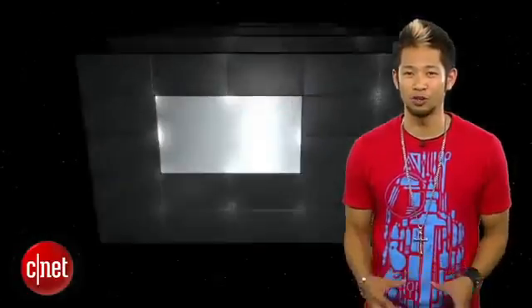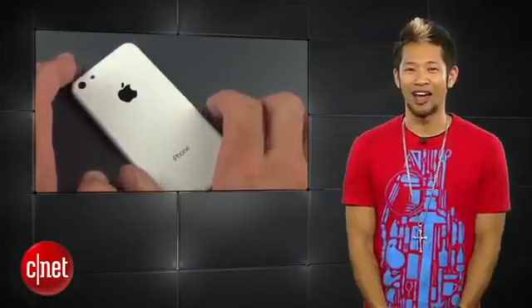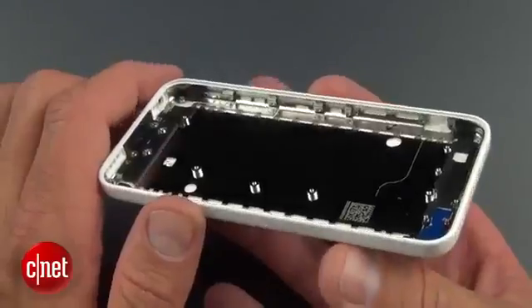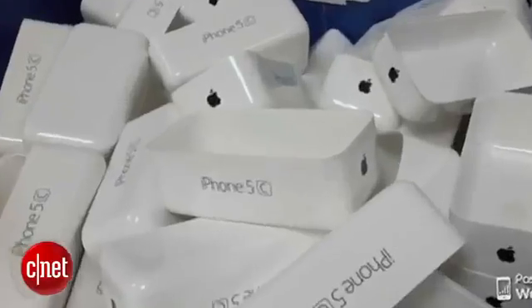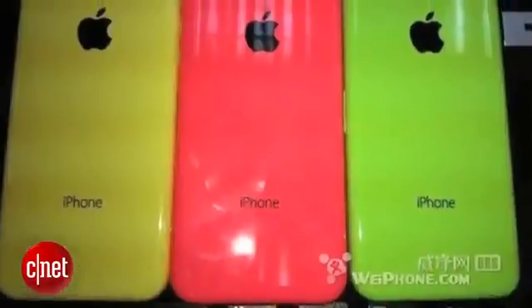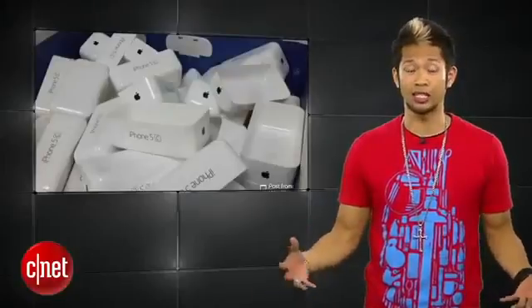Earlier in the week, the Apple product you couldn't avoid hearing about was the rumored low-cost iPhone 5C. With images and hands-on videos everywhere, that's the name being thrown around after an image posted on Chinese website Weifone appears to show plastic retail packaging with the name iPhone 5C. We've seen all the rumored color options for this low-cost iPhone, so the C might logically refer to the word 'color' — because that sounds like a real catchy name, the iPhone 5 color.